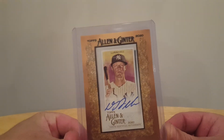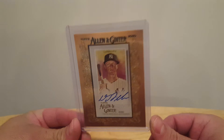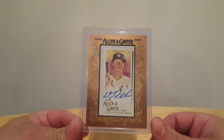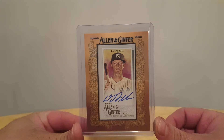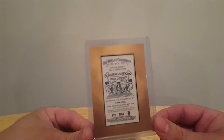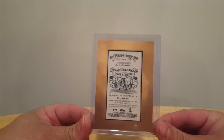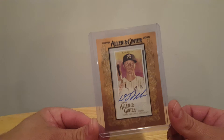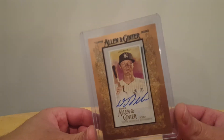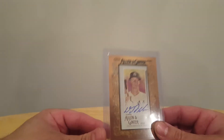And I hit this nice DJ LeMahieu autograph. Always liked the autos in Ginter — I always thought they looked cool. Very nice. They are on-card if you've never had Ginter before. The back's nothing special. Always liked the look of those. And I think he's one of the league leaders in batting average. So that's sweet.